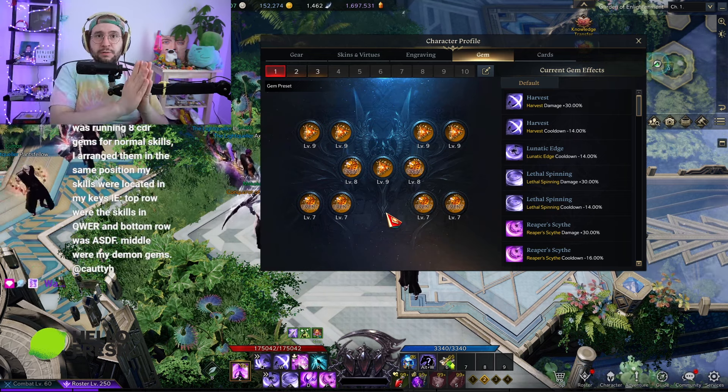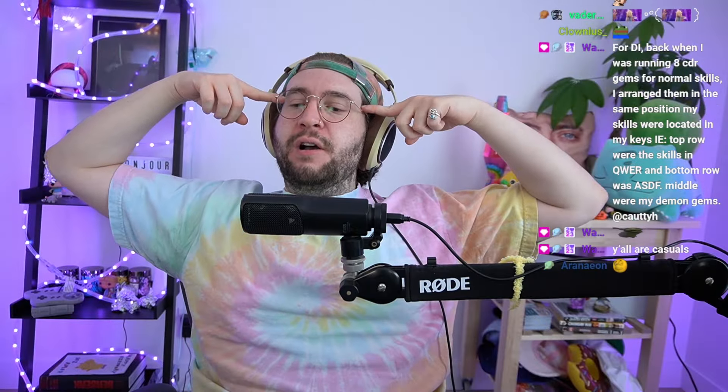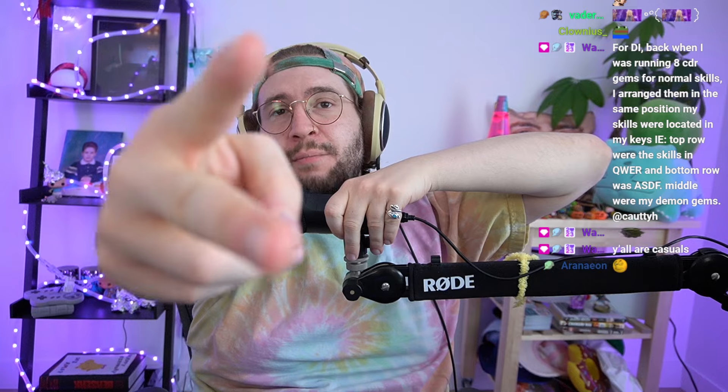Gamers, I appreciate you guys hanging out — YouTube frogs, I hope you enjoyed the video. Let me know what you think in the comment section or in my chat on stream.